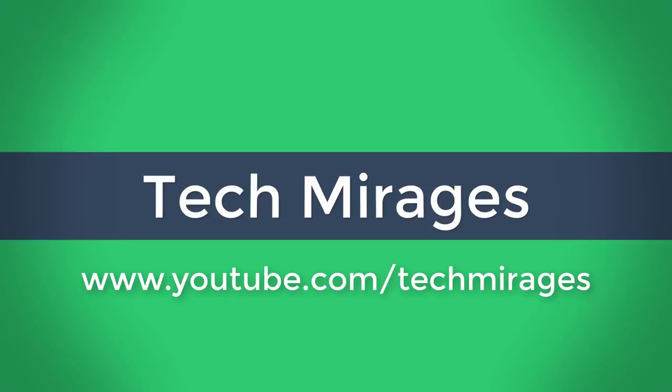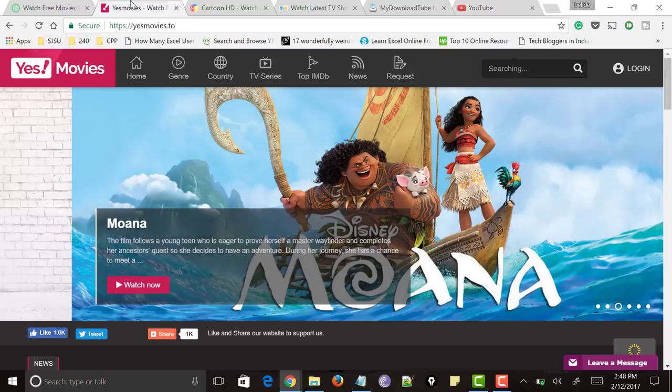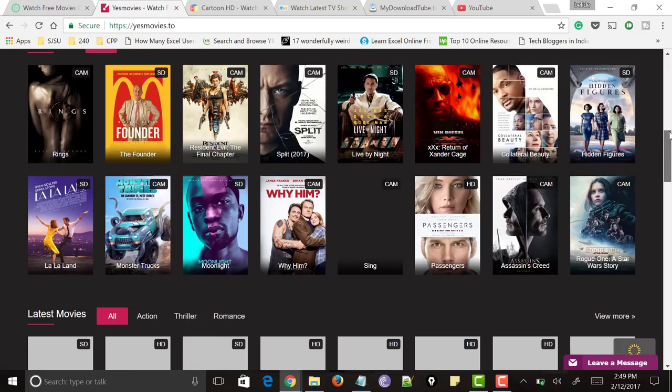Hello all once again. In this video I will let you know the best websites to watch TV shows online for free without downloading, without signing up and without any registration. There are many websites to do this, but most of them ask you for registration, and that too for free. I made a bit of research and found these 6 websites. So without any delay, let's get started.